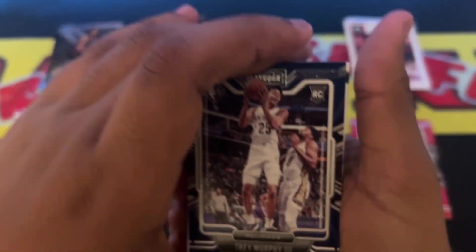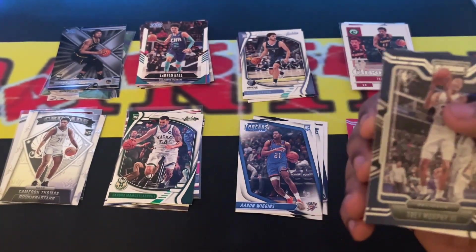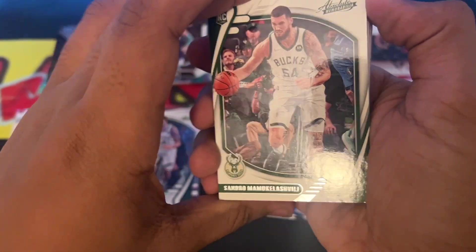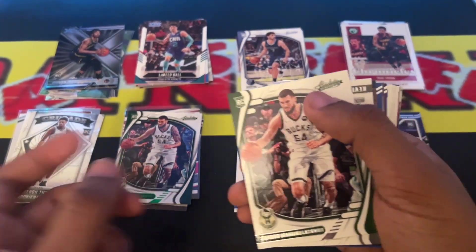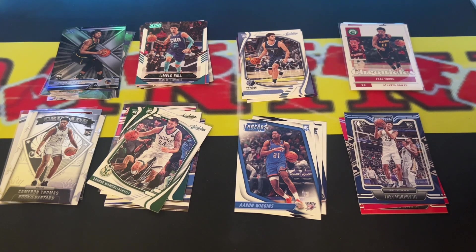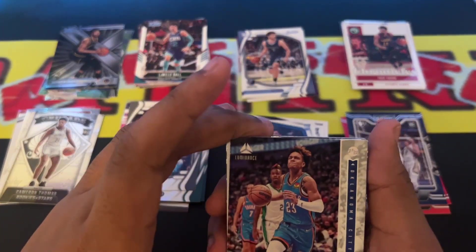Off the top: Trey Murphy III Pelicans rookie card Playbook. Aleksej Pokusevski — we just pulled him. That is not a green parallel this time. KD Prestige — we just pulled a KD not too long ago. And we got a Trey Mann rookie card, and a Playbook Jalen B.